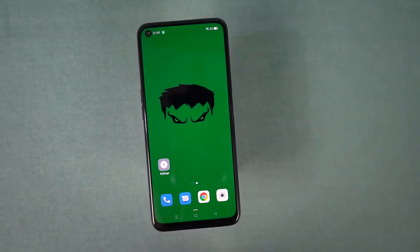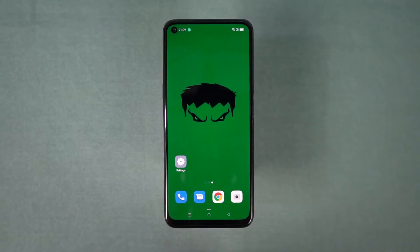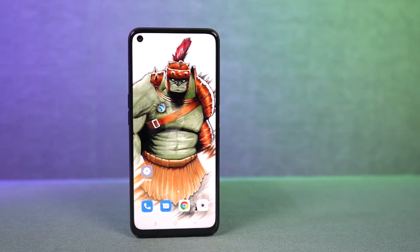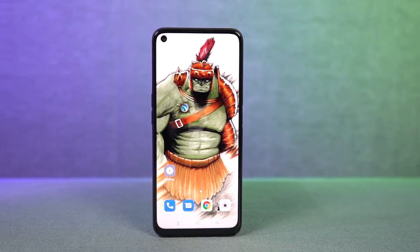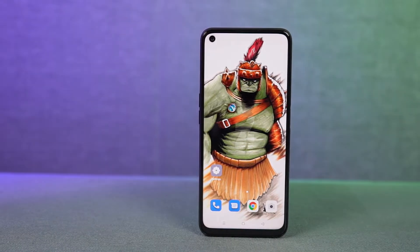Hi there guys, I'm Nikhil from NotionHub and in this video, I'll be showing you all the best features of Oppo A96. I've already posted a dedicated video for the tip-centric section where I've talked about many things which I won't be covering in this video. So definitely check out that video as well — link will be in the description.